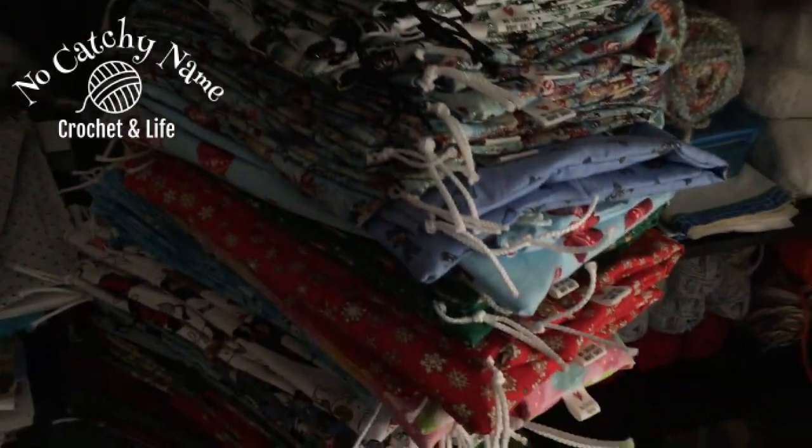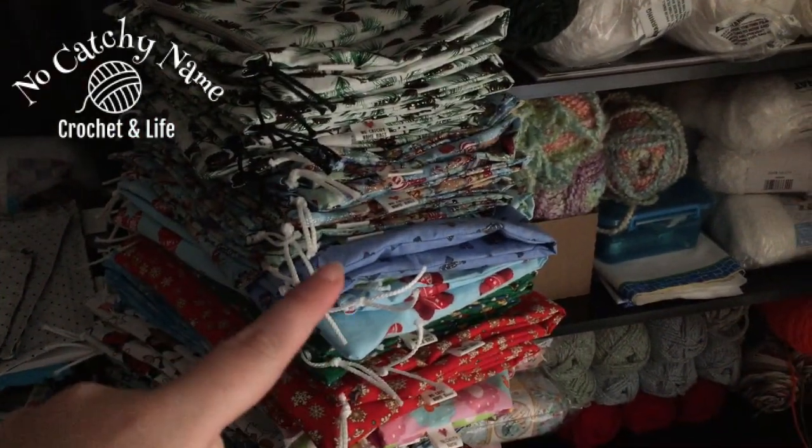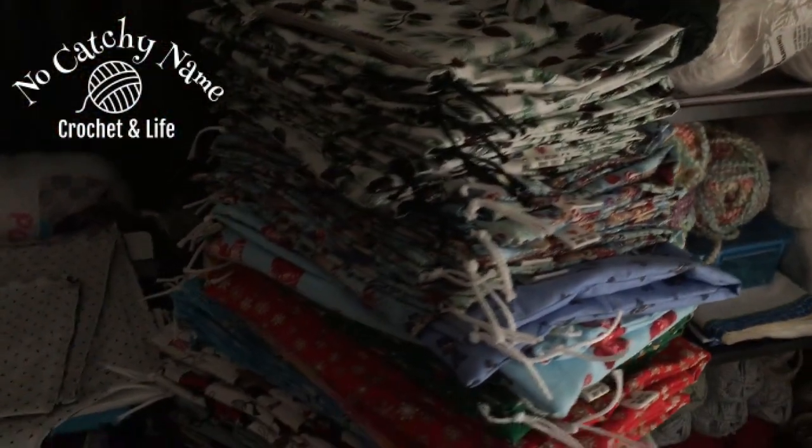Hey guys, I wanted to hop on real fast to let you know that I have got all of the Christmas bags done. There are 50 sets and two by themselves going up in the shop. There are some that are Hello Kitty and Giraffes, but the rest of them are Christmas prints.